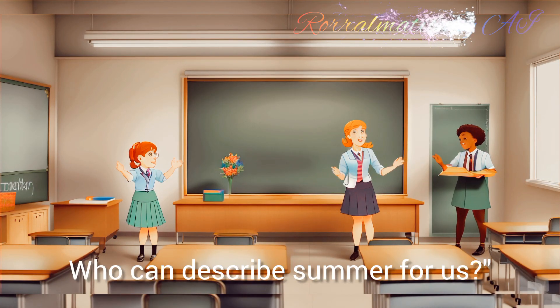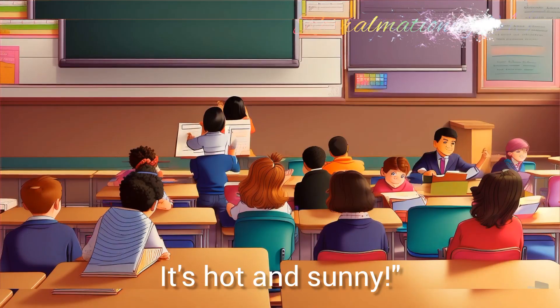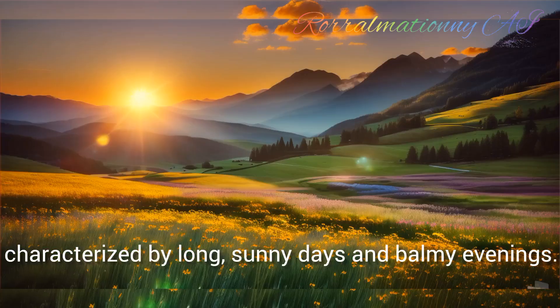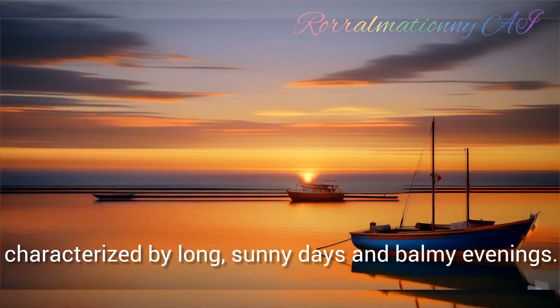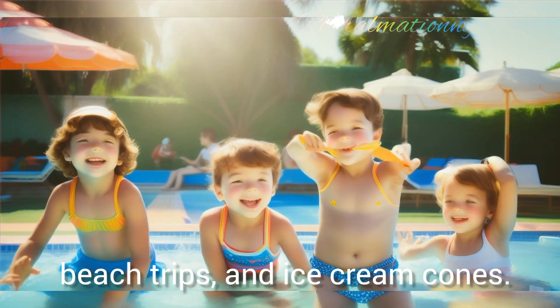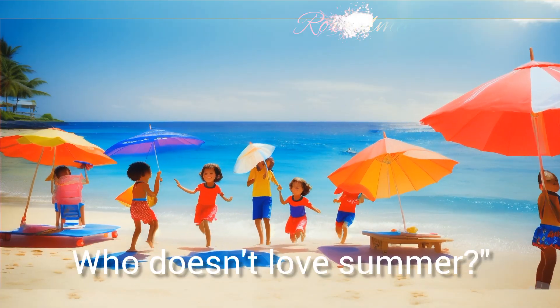Now let's move on to summer. Who can describe summer for us? It's hot and sunny. Absolutely. Summer is the warmest season of the year, characterised by long sunny days and balmy evenings. It's a time for outdoor adventures, beach trips and ice cream cones. Who doesn't love summer?